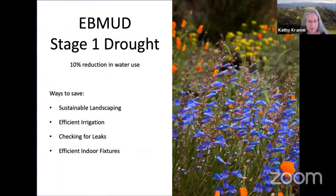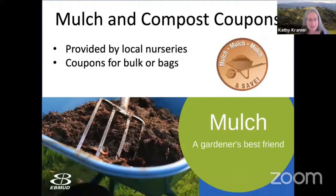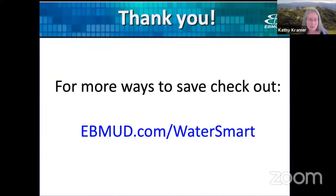Now, a word from East Bay MUD. In March, East Bay MUD's board declared that their service area is in a stage one drought, asking everyone to reach a 10% reduction in water use. Sustainable landscaping is a critical part of water conservation. Eligible residents can receive 75 cents per square foot of lawn converted, with additional rebates for efficient irrigation up to $2,000. East Bay MUD has also updated their mulch coupons available at local nurseries. Visit ebbmudd.com/watersmart.